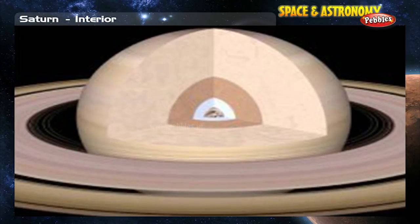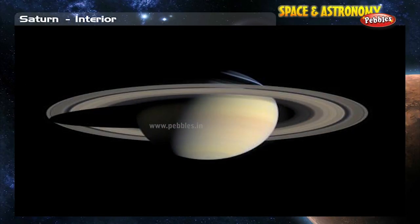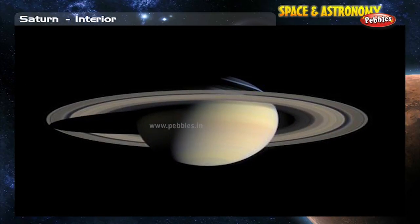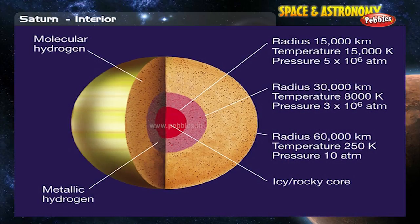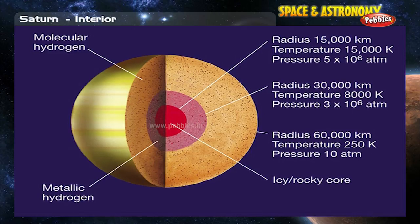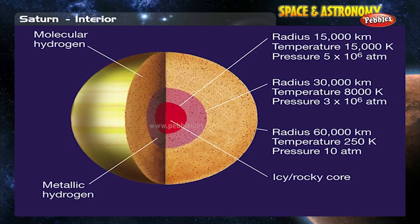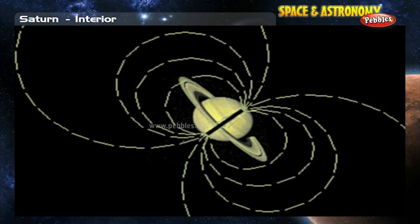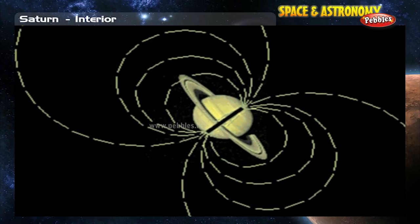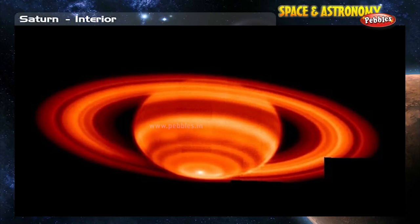The giant planets do not have the same layered structure as the terrestrial planets. Their evolution was quite different, and they have less solid material. Saturn's interior is primarily composed of simple molecules such as hydrogen and helium, which are liquids under the high-pressure environments found in the interiors of outer planets. Motions in Saturn's interior contribute to the development of its powerful magnetosphere, and heat generated within Saturn drives the unusual motions of the atmosphere.